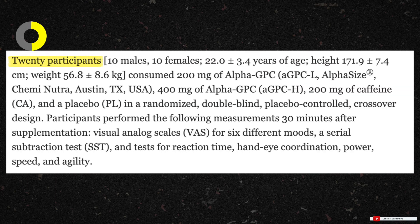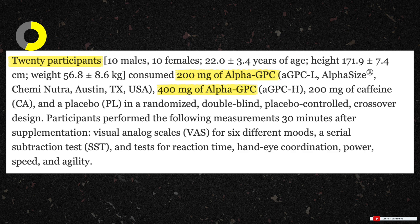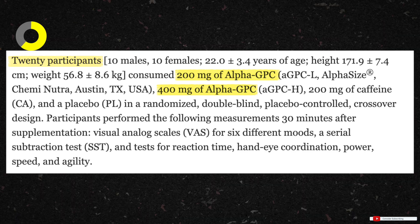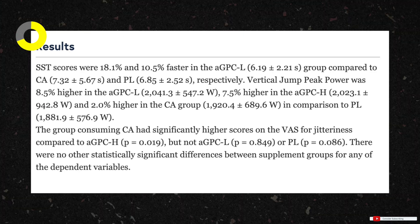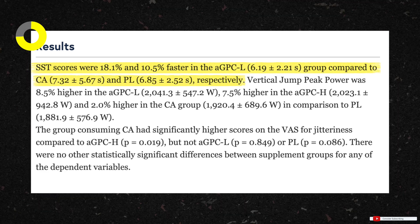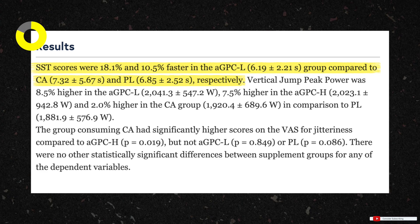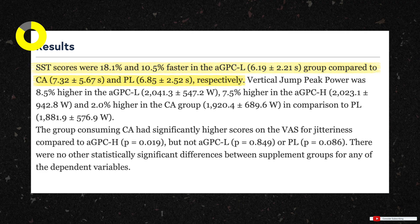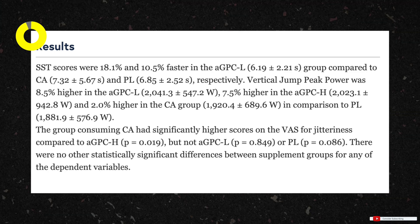There was a study where participants in their 20s consumed 200 milligrams of alpha GPC (lower dose), 400 milligrams of alpha GPC (higher dose), 200 milligrams of caffeine, or a placebo. Measurements were taken 30 minutes after supplementation. Results showed that SST — the serial subtraction test, used to measure focus and mental alertness — scores were actually faster in the alpha GPC group, particularly the lower dose, compared to caffeine and placebo. So alpha GPC supplementation resulted in faster cognitive performance compared to caffeine or placebo.